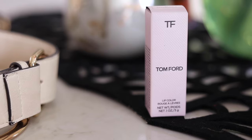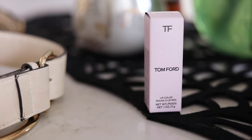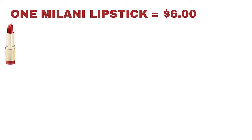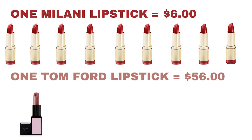Let's talk about this cute little case, because luxury items typically come with really nice packaging — that's kind of what elevates the price. A Tom Ford lipstick compared to a Milani lipstick feels very different. This one is so heavy compared to a cheap Milani lipstick. When I did the calculations, I could probably buy about nine Milani lipsticks for the price of one Tom Ford lipstick — which is tough — but the packaging is beautiful.